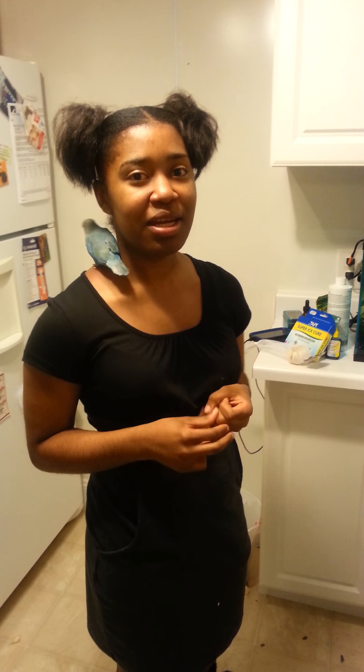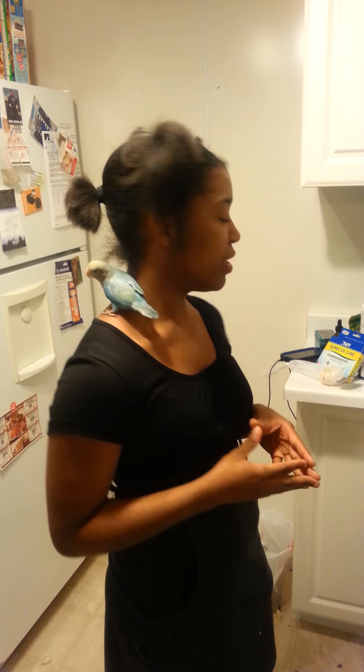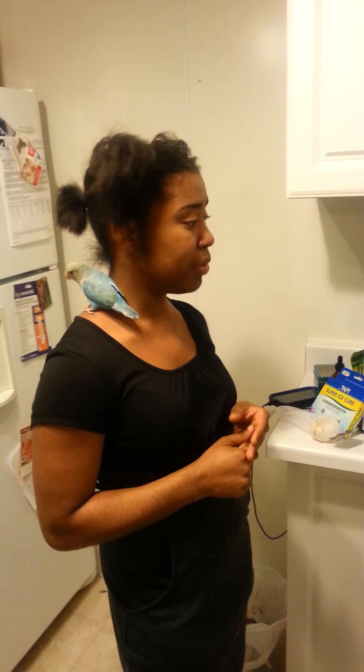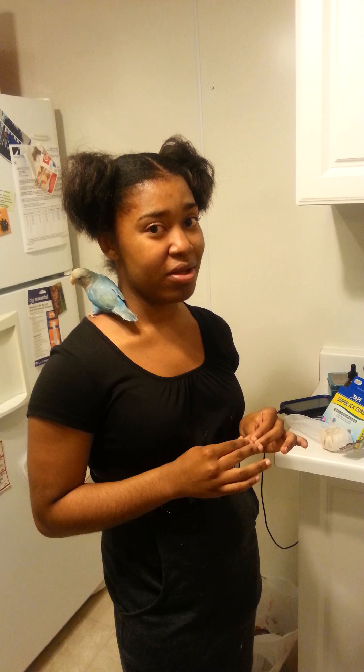Hi guys, my name is Casey and I would like to tell you my experience with ick, or the white spot disease, whatever you want to call it. I used to have angelfish, tiger barbs, and blue rams. A lot of them were lost.